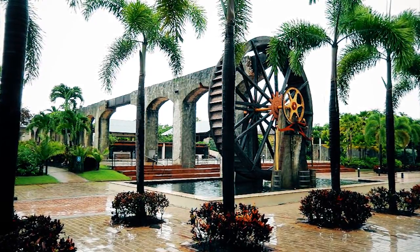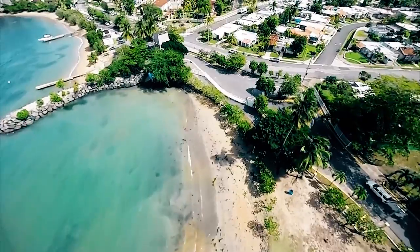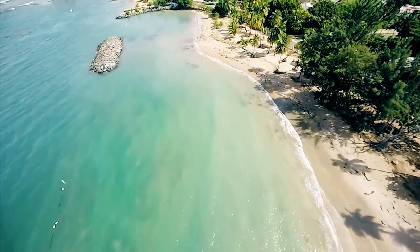Other amenities include water parks, playground, ATM, bank and grocery store, or simply go swimming, walking, beachcombing, or shopping, while taking in all the stunning and natural beauty of Puerto Rico.